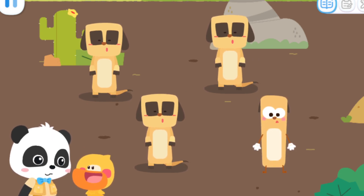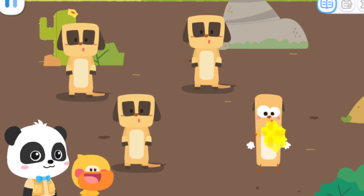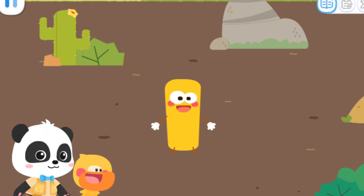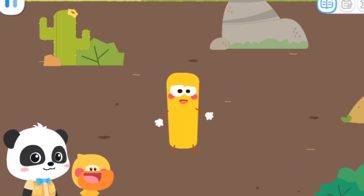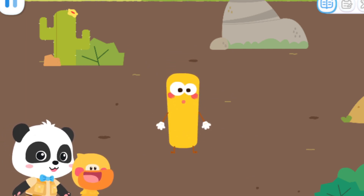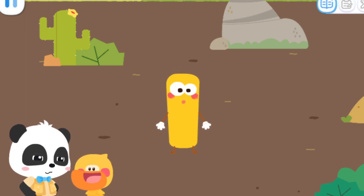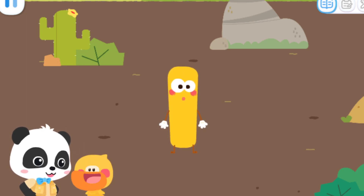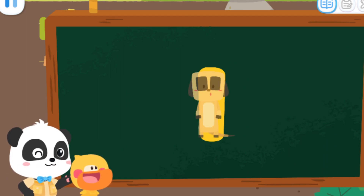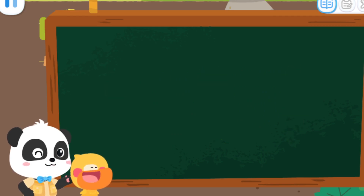Quacky, did you find a different-looking meerkat? Let me figure it out. That's it, that's right. Huh? Who are you? Why are you in the zoo? I am number elf one. Oh, you are a number elf. Quacky, what do you think the number one looks like? I got it — pencil! The number one is not only like a standing meerkat, but also like a long and thin pencil.